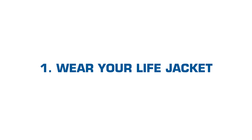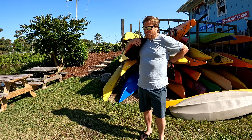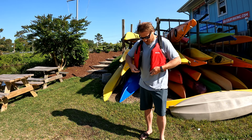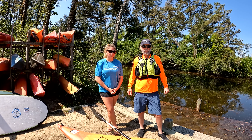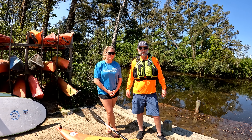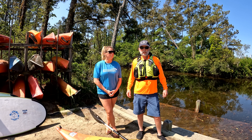Number one: wear your life jacket. The Coast Guard requires you to have a properly fitted life jacket readily available on your kayak. If you're under 13, you must be wearing your life jacket at all times while paddling. A life jacket only works if you're wearing it, and it's difficult to put it on while you're in the water. Eighty-five percent of people who die in boating accidents were not wearing their life jacket at the time of the accident.